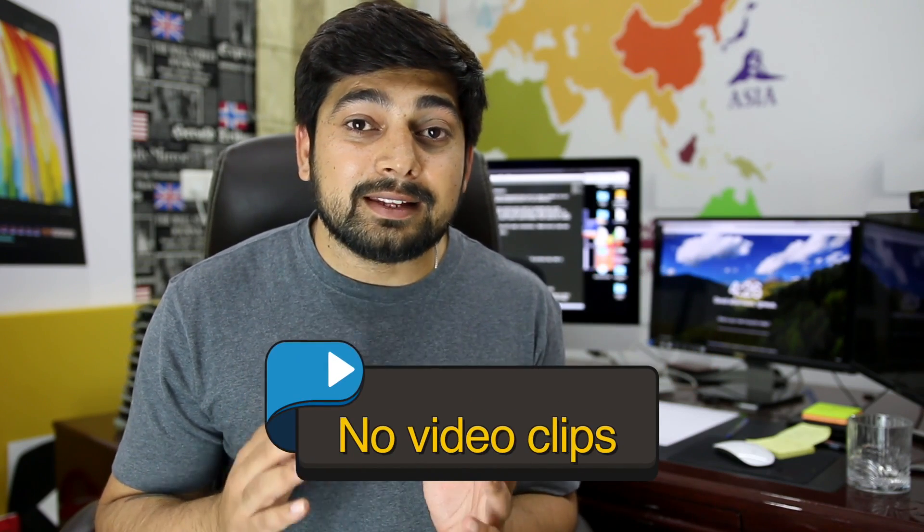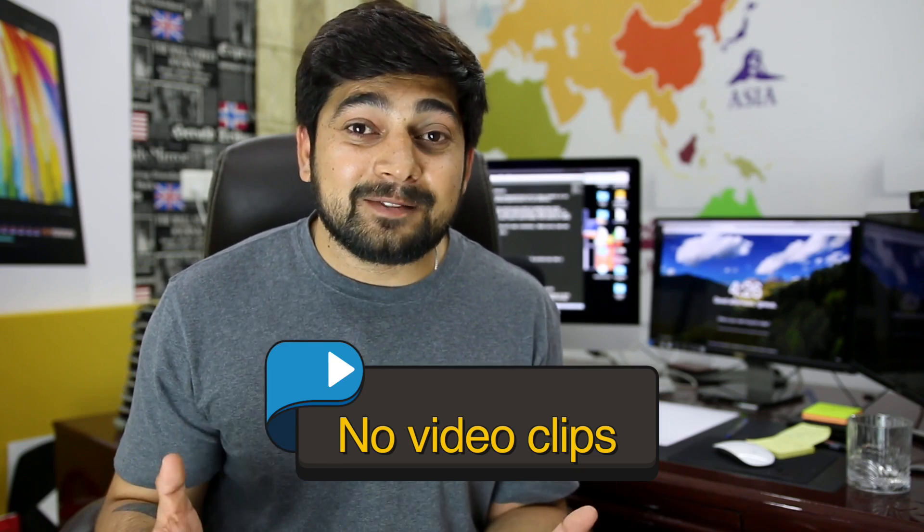Next tip: please don't send video clips unless they are specifically asked for. I know videos are an amazing way to communicate, but when applying for a job, nobody is going to watch your video. Reviewers have a set expectation of what they want to see in the email and are looking for that specific information only. First ask whether a video is required, and only then send it. Again, follow the instructions.